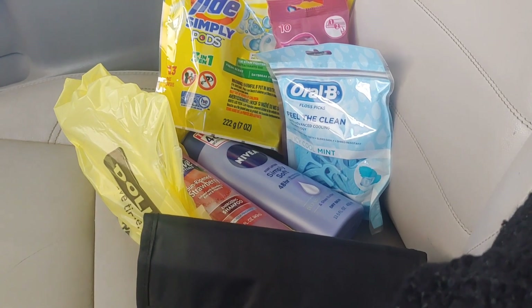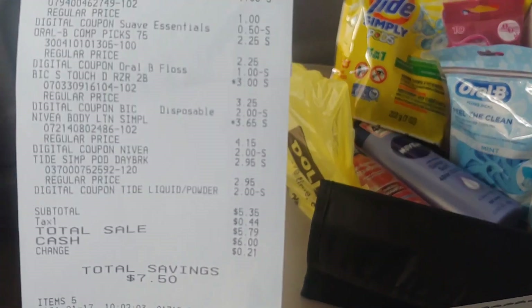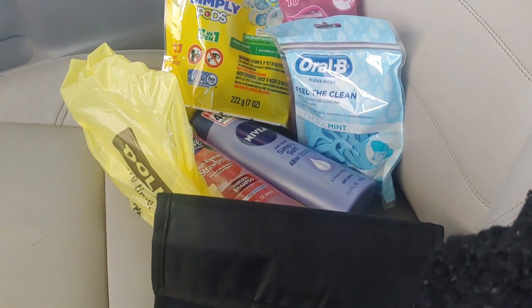So I guess that's it — happy couponing and happy savings! If you have any comments or questions regarding this haul, please let me know and comment down below. We'll see you on the next one. Thank you so much for stopping by.